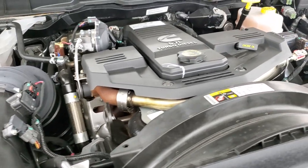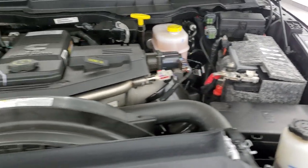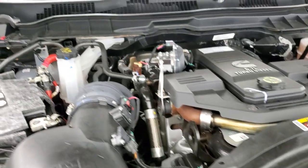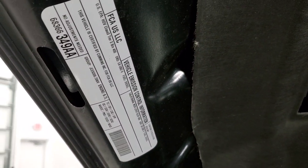Once again, all of our vehicles go through a 130-point inspection for the state of Wisconsin — a fresh oil and filter change, all the fluids get checked and topped off before being made accessible to our customers.